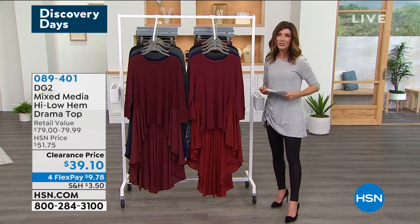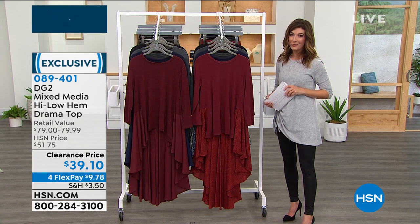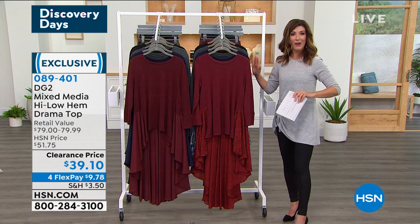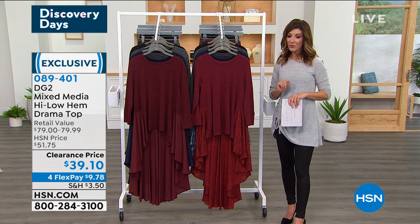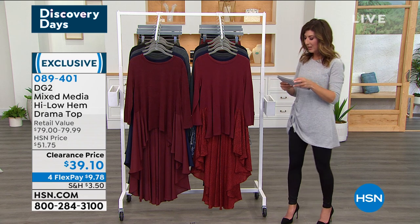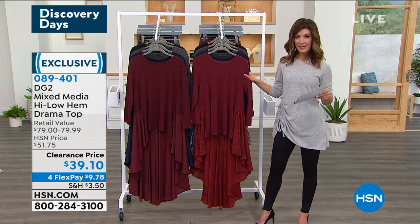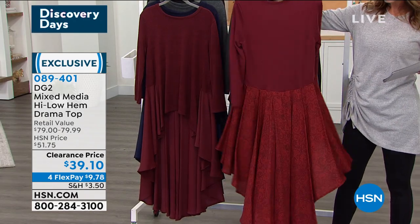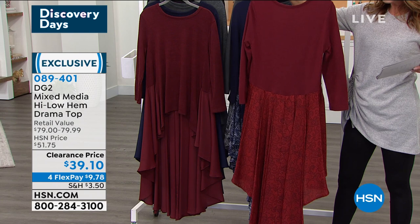We're kicking off this hour with a touch of glam — one of the beautiful drama tops that DG2 is known for. Drama tops always add a little extra flair, so these are items you're not going to find anywhere else. Tonight we have a new low price: $39.10 for the high-low hem drama top. There are solids and prints. If you choose a print, it's solid on top with a subtle tonal print on the bottom.